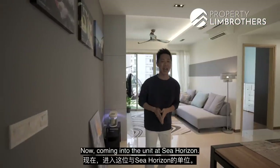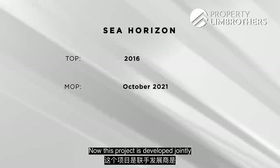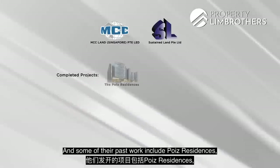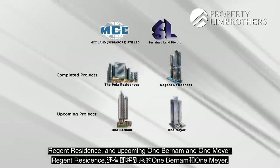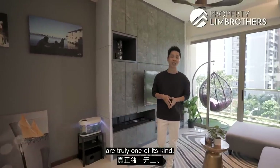Coming into the unit at C-Horizon. This EC topped in 2016, so it recently MOP'd in October. This project is developed jointly by MCC Land as well as Sustained Land — two very well-known property developers. Some of their past works include Poise Residences, Region Residence and the upcoming Burnham and Mayor. If you've been here before, you'll notice that the Scandinavian Nordic design inspirations are truly one of a kind.